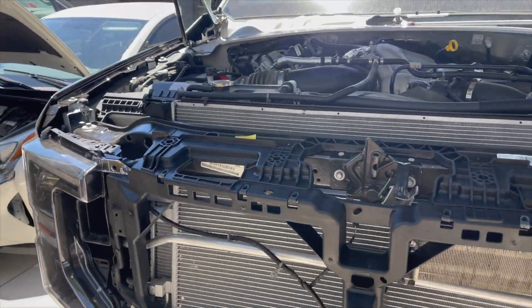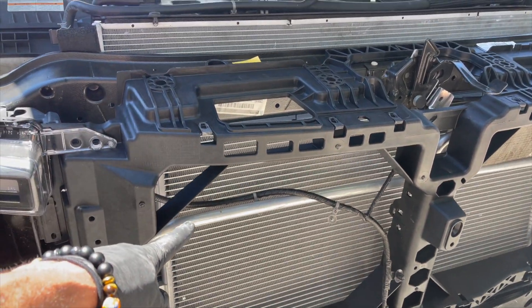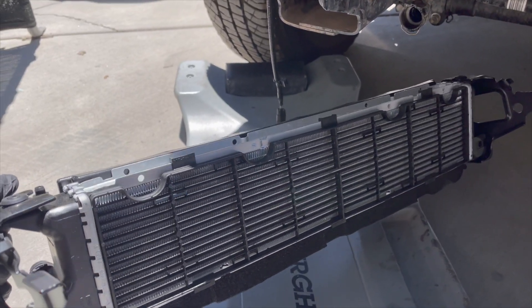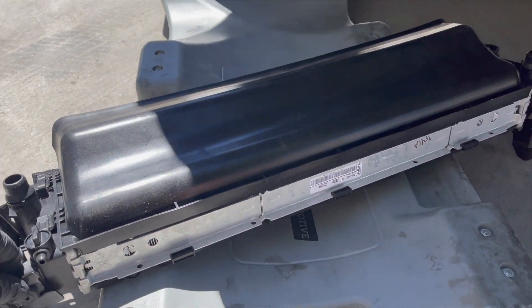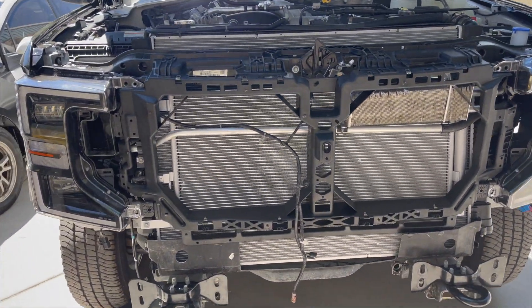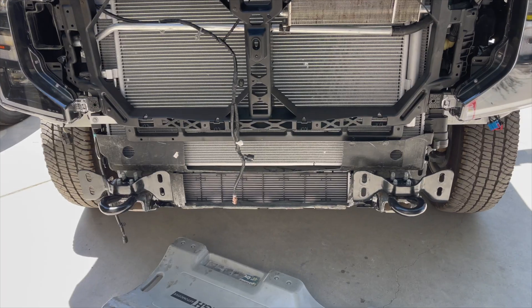Sometimes the prices don't make sense to me. This is the biggest radiator — it's huge, goes all the way to the bottom — $600. Then there's another one over there, half the size, and it's $700-something. And then the smallest one, this little piece, is more than $1,000. I couldn't find it anywhere — even had the part number — so I had to buy it from the dealer. We get a discount, but even with the discount it was more than $1,000. What are you gonna do? I need it.